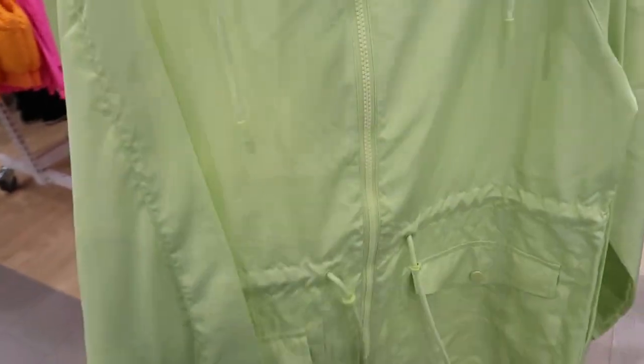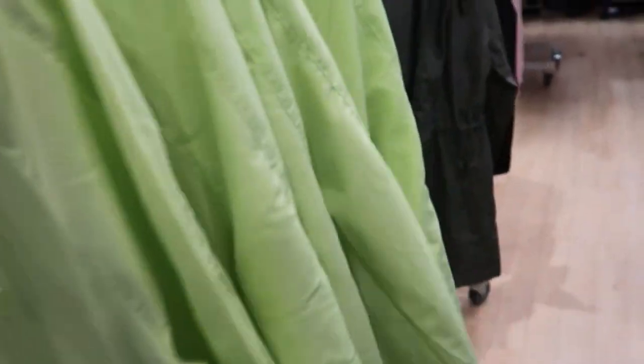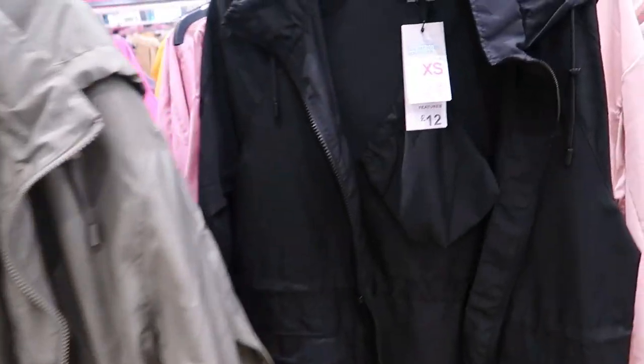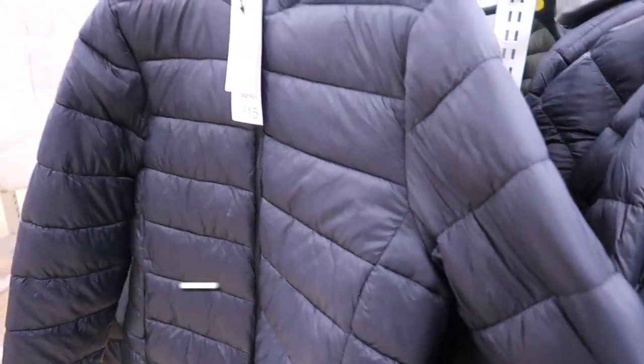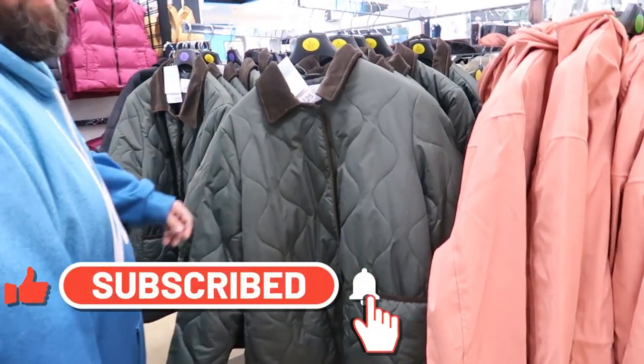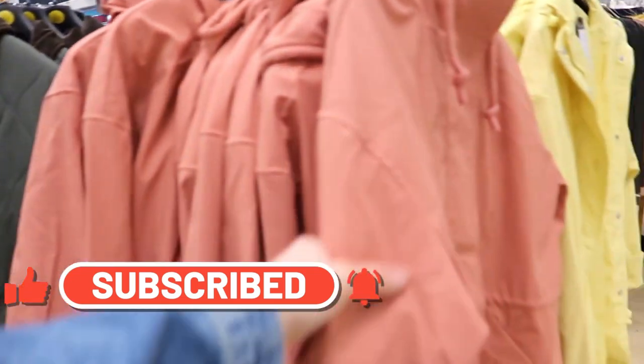I do need a winter coat actually, so it's a good job I came in here. They've got rain macs for 12 quid but they're ever so thin, they won't really keep you dry. And they've got all different colors — black, pink — puffer jackets, they're 15 quid.